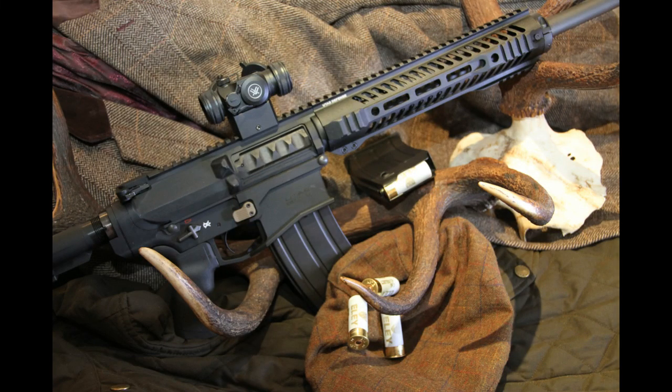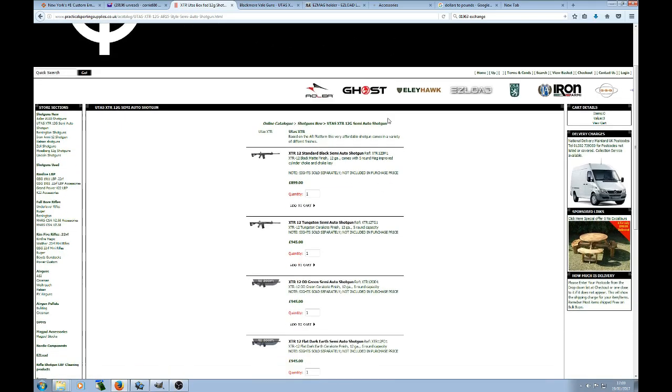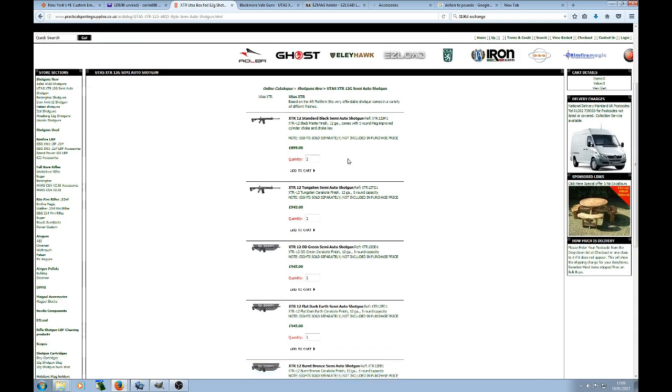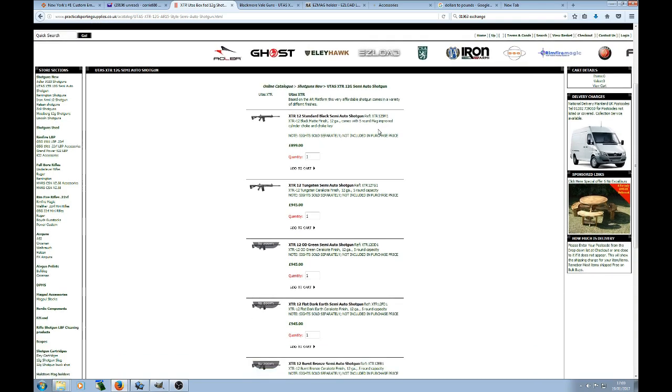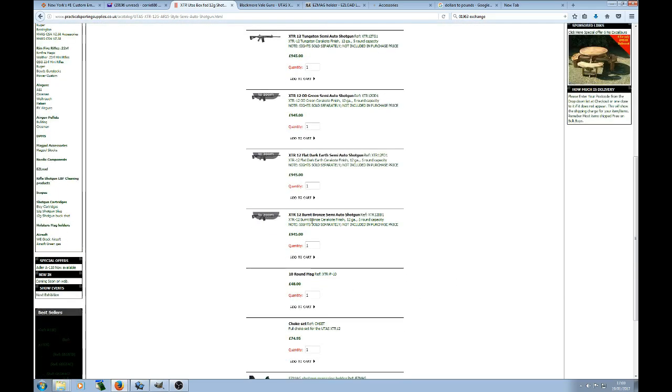So let's have a look at where you can get one of these guns. The first place you might want to look is Practical Shooting Supplies, based in the Sheffield area in the north. They're currently retailing the gun in its black version with a magazine at £899. The Cerakoted versions they have — in tungsten, green, flat dark earth, and burnt bronze — are all at £945.